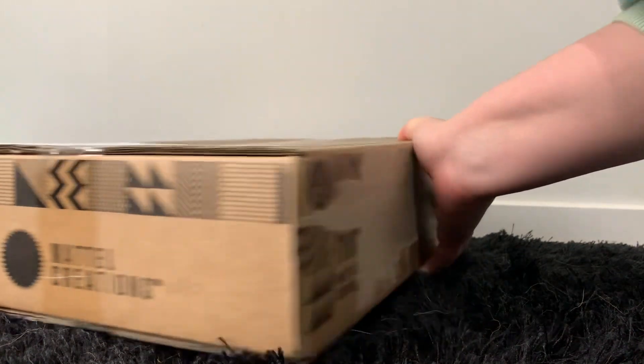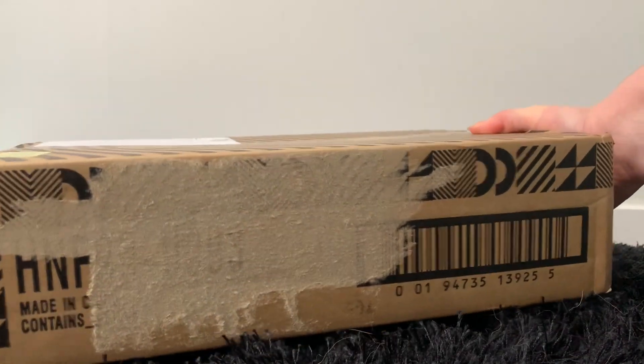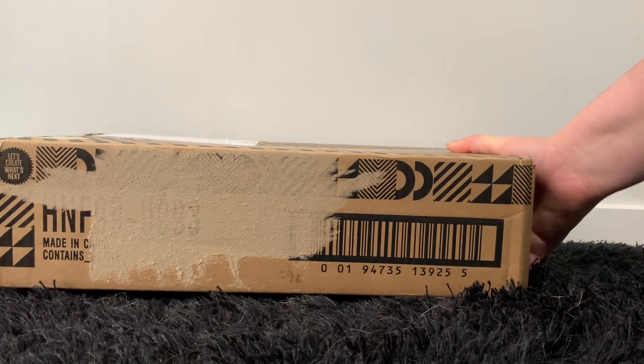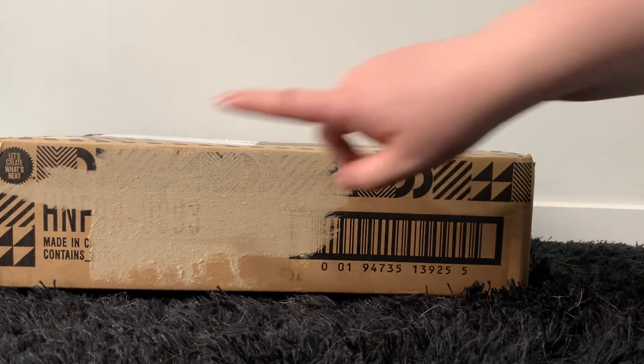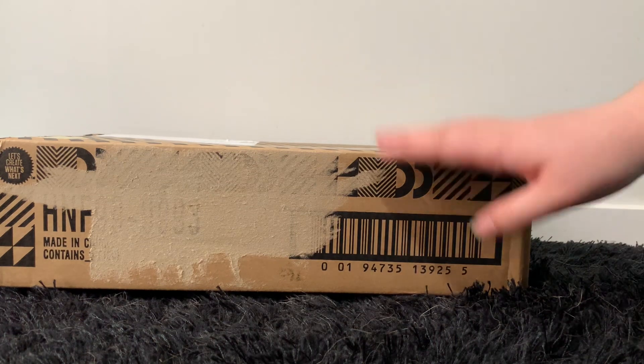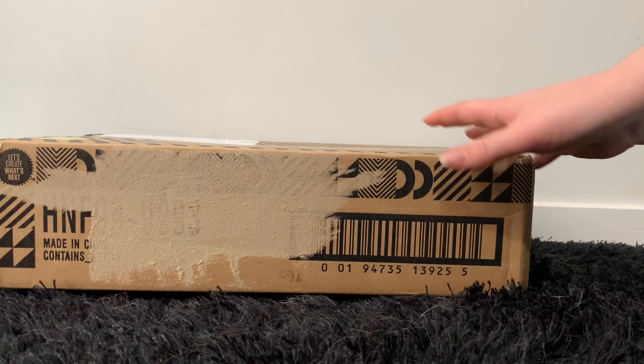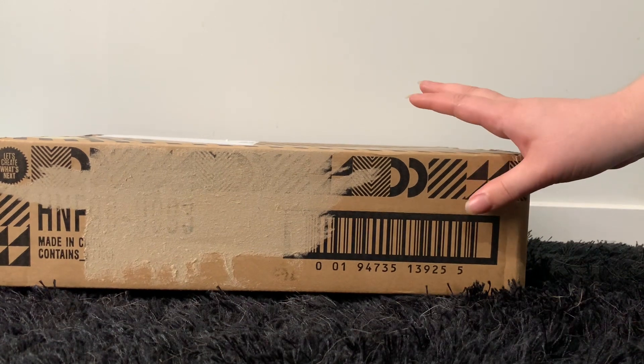I did get this doll off of Mattel Creations so I did not pay any more than I had to. I did rip this sticker off here because it had all my information on it. But this box does not say what it is, which is different — they usually do.